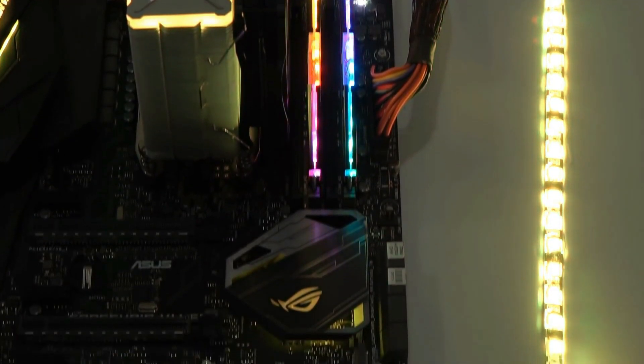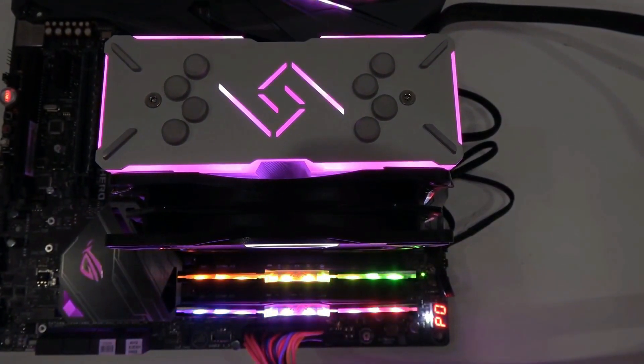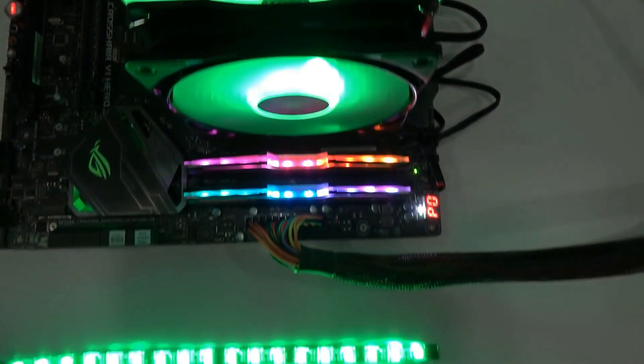Overall, it is designed for RGB lovers who have no problem with inline RGB controllers. With RGB aesthetics, it offers decent performance on a budget.